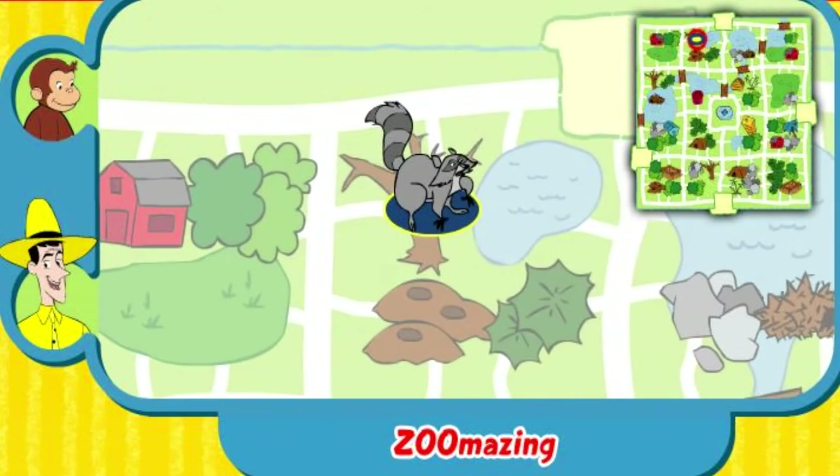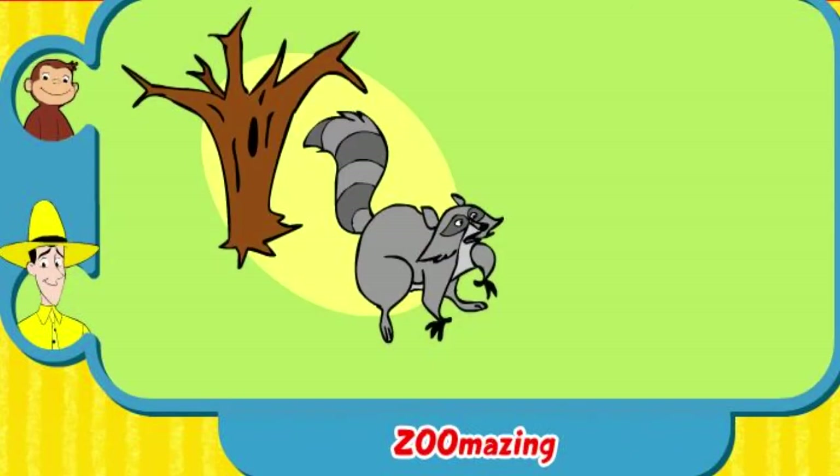Yay! You found her home. The raccoon makes her nest in a tree. Thanks for helping. Click the green button to help another animal.